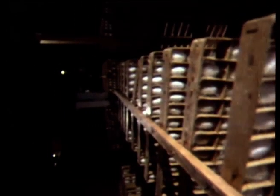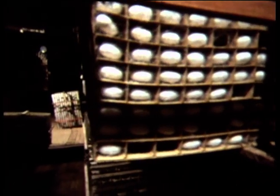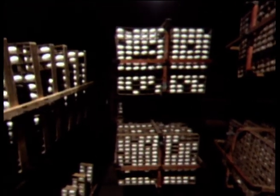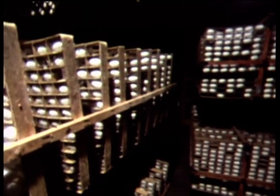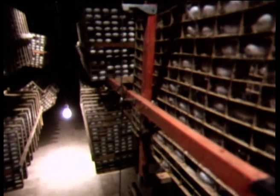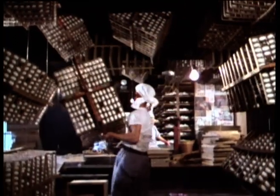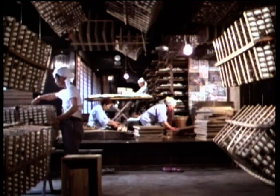Three days later, the racks are full of finished cocoons, each containing over a mile of pure transparent filament. In this room there are 200,000 cocoons — enough silk to go around the world eight times. The farmer removes the cocoons from the racks, cleans off the floss, and sells the crop on the open market or directly to a silk factory.